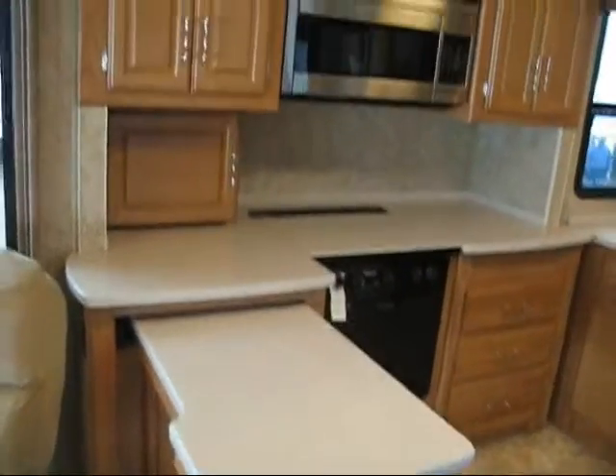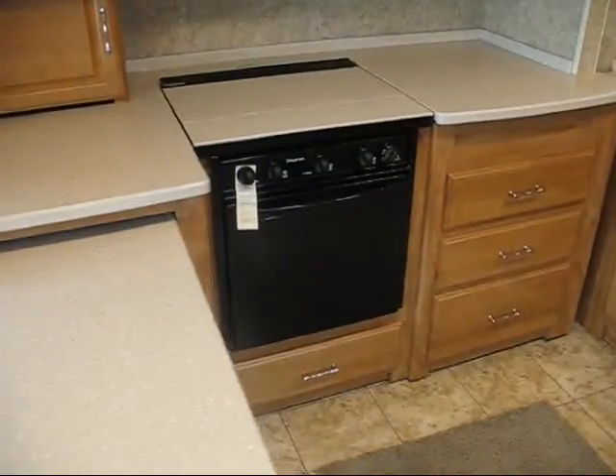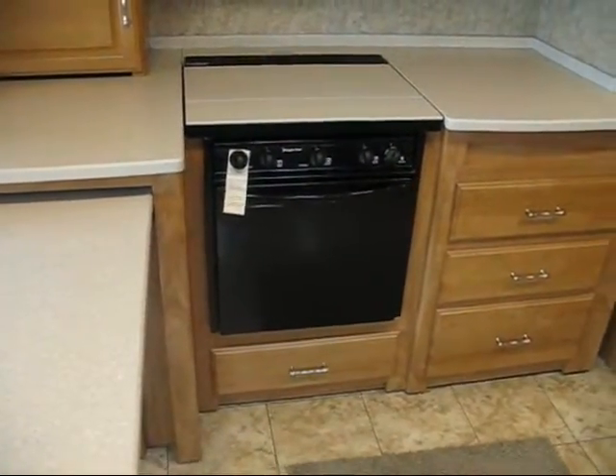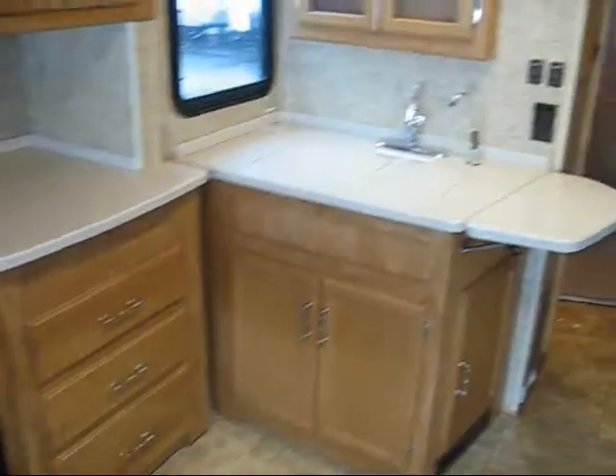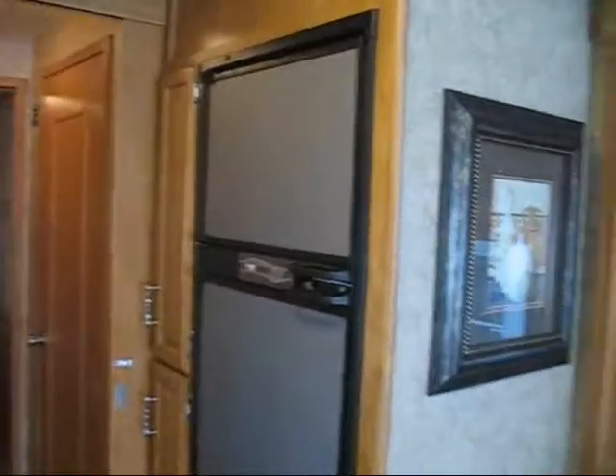Here's the kitchen, the convection oven up top, microwave convection, there's the range and the oven, here's the sink over here, lots of storage, the fridge is right there.